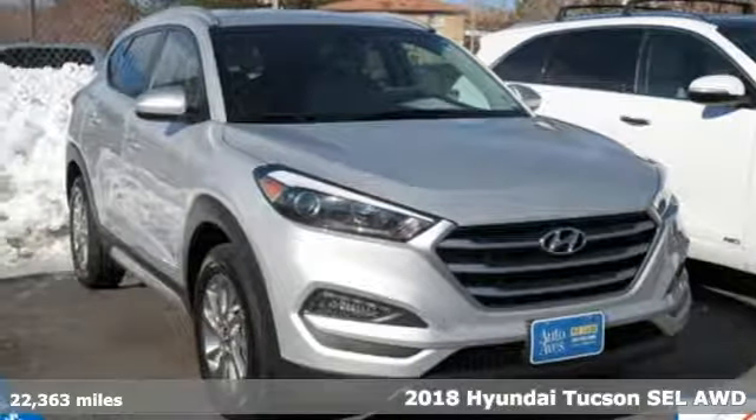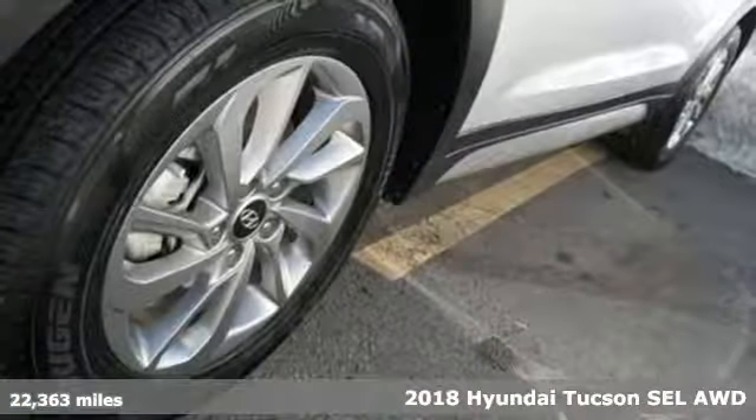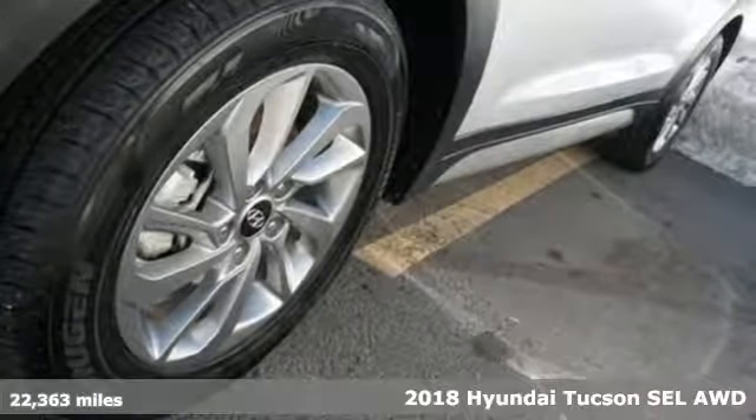Here's a 2018 Hyundai Tucson, built with an eye towards fuel economy and a right foot toward performance.